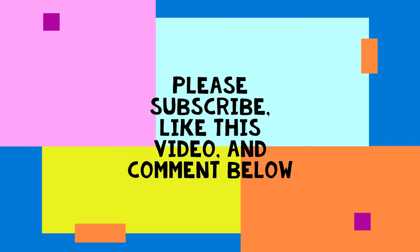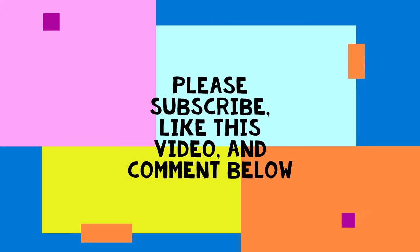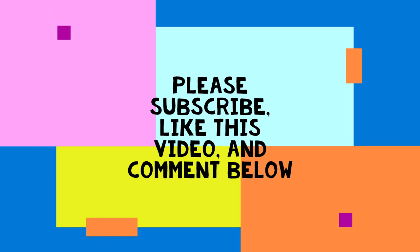Ok, that's it for now. Please subscribe, like this video, and comment below and let me know what you would like to see more from this channel. Thank you. Bye now.